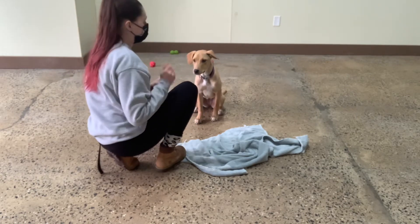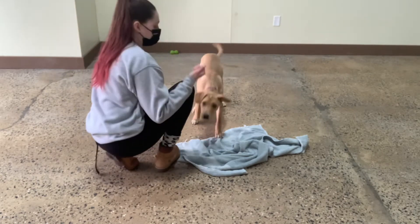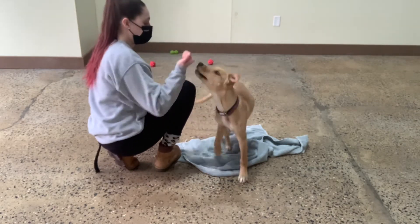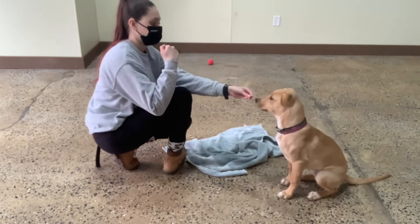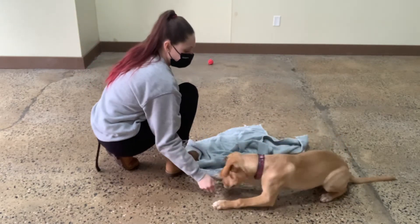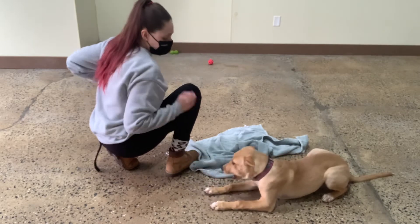So I'm going to try to even hide it in my fist now and see if she'll go into the position. For sit, I like to do that, and for down, I like to go like that. I work with the opposite hand. Down. Yes. Good, Molly. Beautiful.